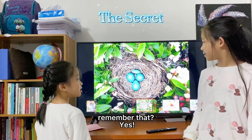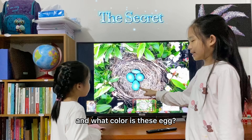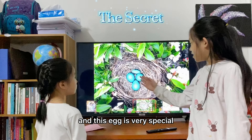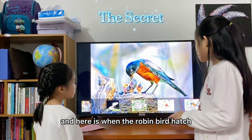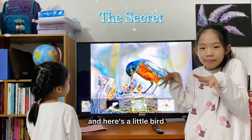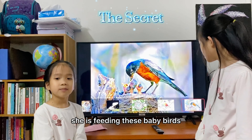And this is a secret. Remember that? Yes. The Robin bird built the nest and laid the four little eggs in the nest. And what color is this egg? This egg is blue, and this egg is very special. It is blue. And here is where the Robin bird hatches. Here is the mother bird, and here is a little bird. What is the mother bird doing, Money? She is feeding this baby bird.